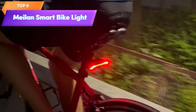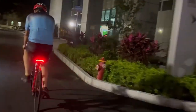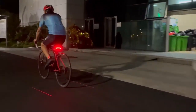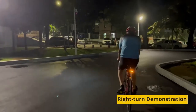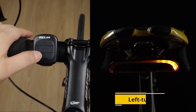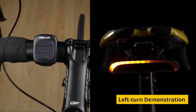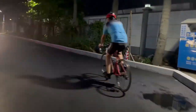Top 8 is a high-tech bicycle taillight that features turn signals and an automatic brake light. It comes with a wireless remote control and is waterproof and USB rechargeable. It has a ground line for added safety and is easy to install on any bike. It's a reliable and convenient taillight that adds an extra layer of safety when cycling on the road.